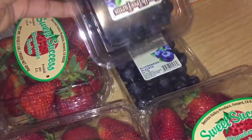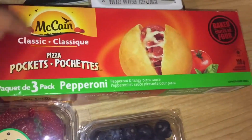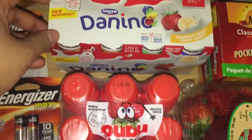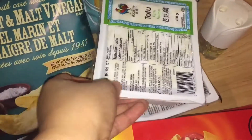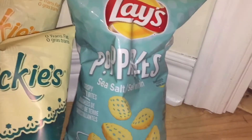I price matched Loblaws for $1.99 for the blueberries. The McCain pizza pockets are $2.48 at Superstore. Both of the yogurts are $3.33 at Superstore, and the tofu is $1.50 each at Superstore.